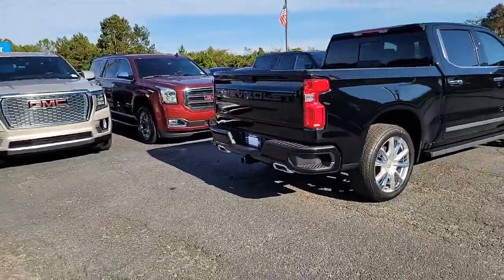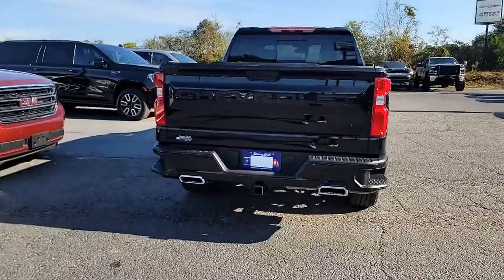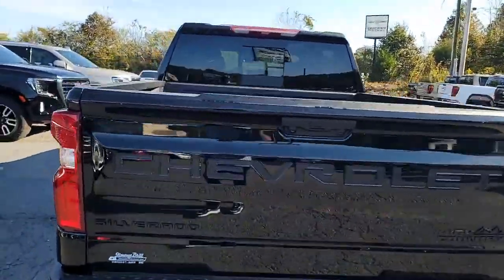You have your backup sensors with your dual exhaust. This one also has your trailer hitch. Let me show you on the inside.